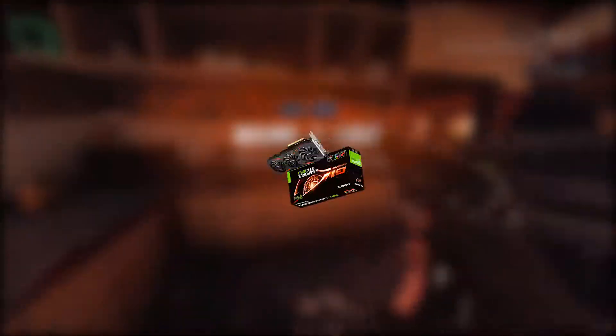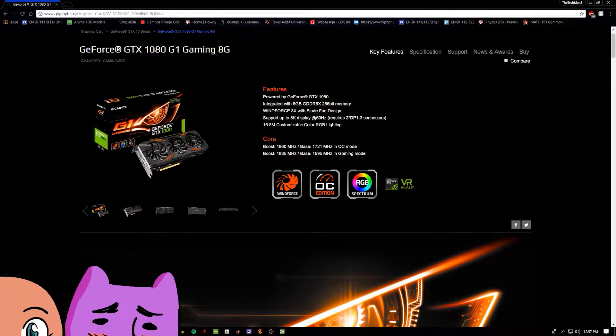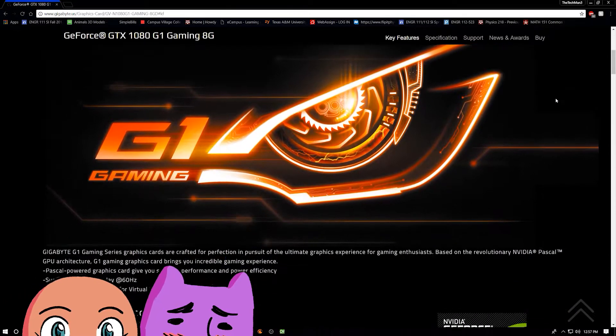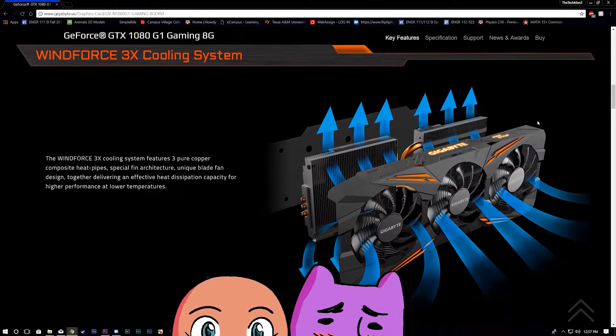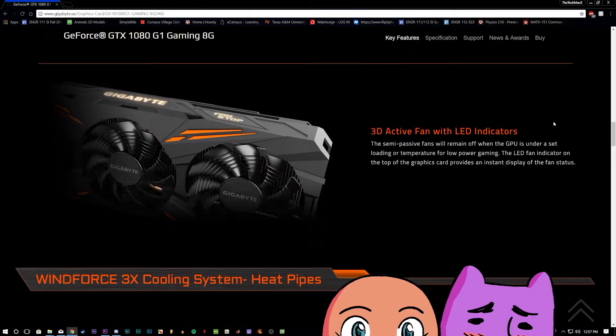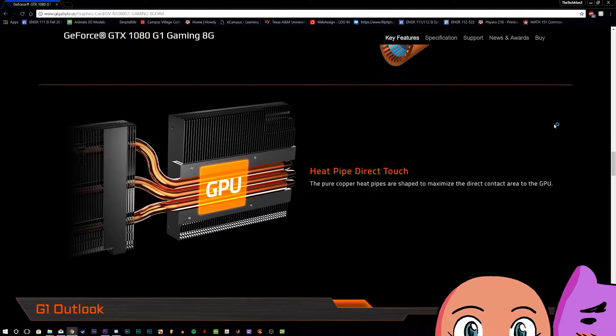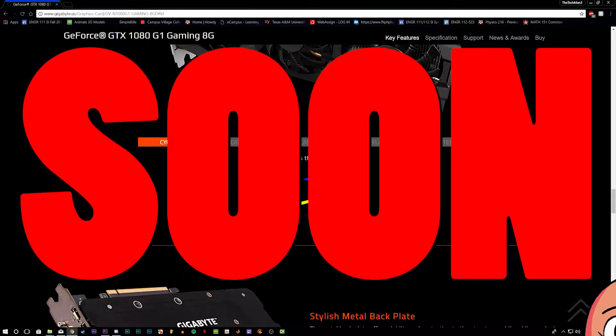Now, the main show of this build is a GTX 1080 G1 Gaming GPU by Gigabyte. It has 8GB of GDDR5 VRAM with 3 fans, clocked at 1.72GHz and boost clocked to 1.86GHz. Prices are fluctuating right now, but they should come back down to the mid $500 range soon.